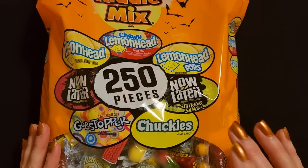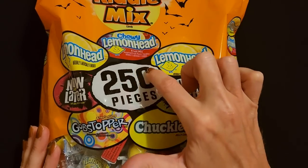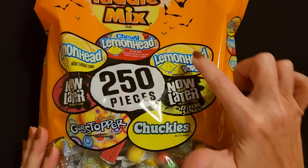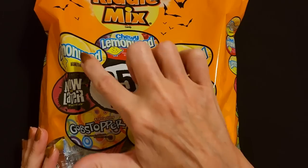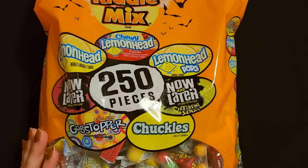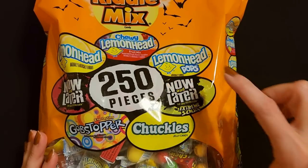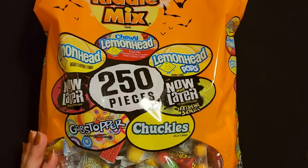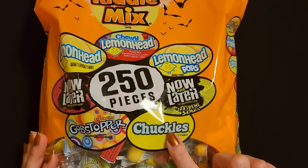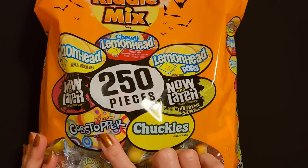I found this at Aldi. Look at this - we have 250 pieces of candy in here and so many different types. We have lemon heads, chewy lemon heads in a fruit mix, lemon head pops like little lollipops, Now and Later extreme sours, Chuckles jelly candy, and Everlasting Gobstoppers. Seven different types of candy.